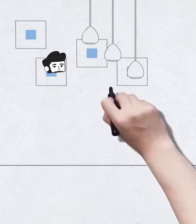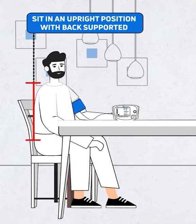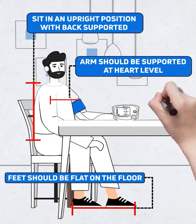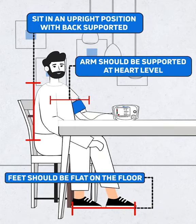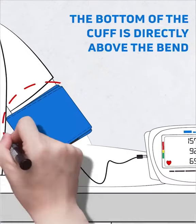When you sit to measure your blood pressure, ensure you are sitting in an upright position with your back supported. Your feet should be flat on the floor, and your arm should be supported at heart level.